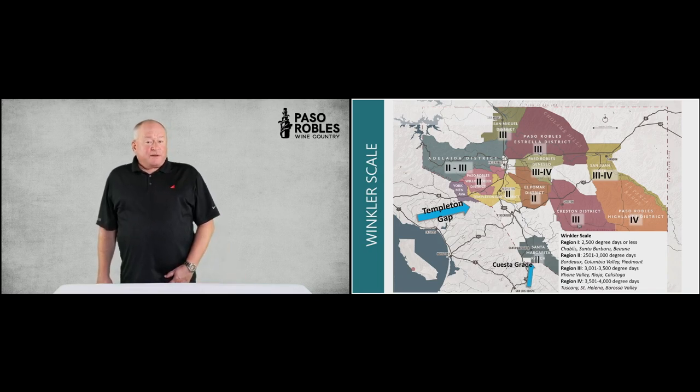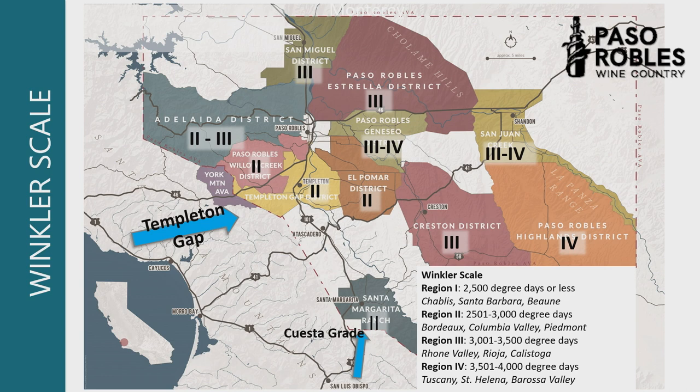Here we're going to show you the Winkler scale and how it is measured in these many sub-AVAs, where it's quite cool to the west, influenced highly by the winds coming off the ocean in the Templeton Gap from Morro Bay, south of Highway 46, but directly into the Templeton Gap and in and around Willow Creek and Adelaide. These are also influenced to some extent by winds that come from the north across the San Miguel district. On the east side, a little less wind-affected, but there is still opportunity for cooler temperatures at night and slower accumulation of heat during the early morning in Adelaide, Willow Creek, and Templeton, where it's Region 2 or 3 — analogous to Bordeaux, Washington State, possibly the Rhone Valley or Rioja. So those kinds of grapes are the ones that thrive in western Paso and have done well historically.